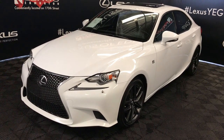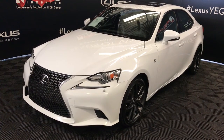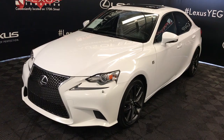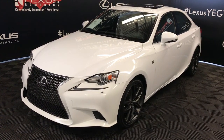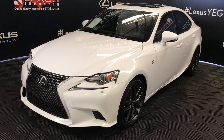We're looking at a pre-owned 2014 Lexus IS250. 6-speed automatic, 2.5-litre 6-cylinder engine, all-wheel drive, ultra-white exterior, black Nuvex material, 4-door, 5-passenger — this is the premium F-Sport package.